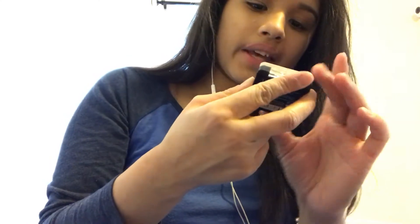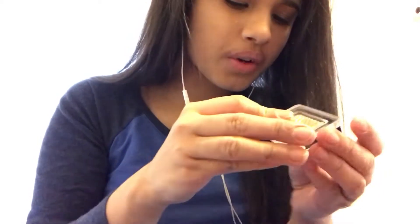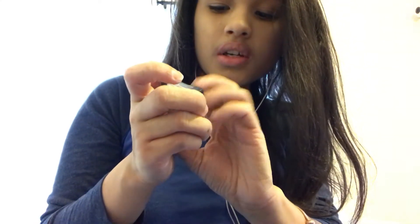I have this eyeshadow that I use as a highlighter sometimes. I don't know if you're supposed to use eyeshadow as a highlighter — I don't know too much about makeup — but I use this as a highlighter because of the color. This is Catrice Cosmetics Liquid Metal Eyeshadow; it's like a goldish color and it works for me as a highlighter.